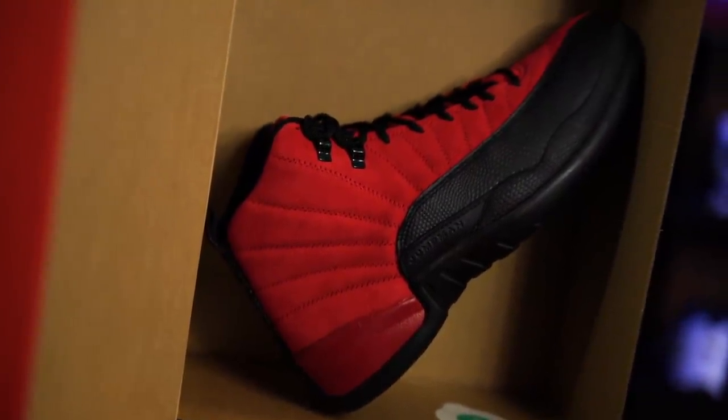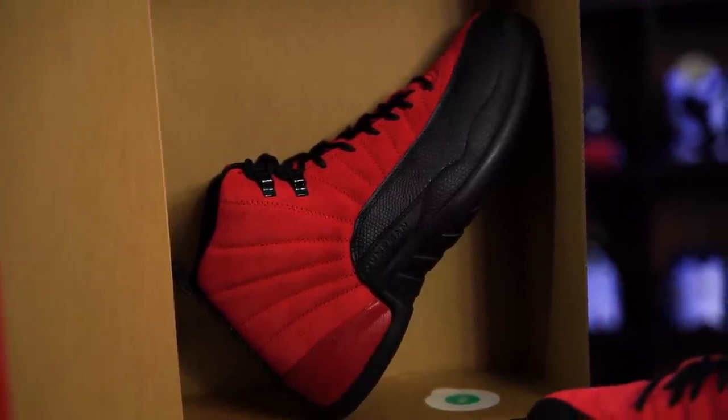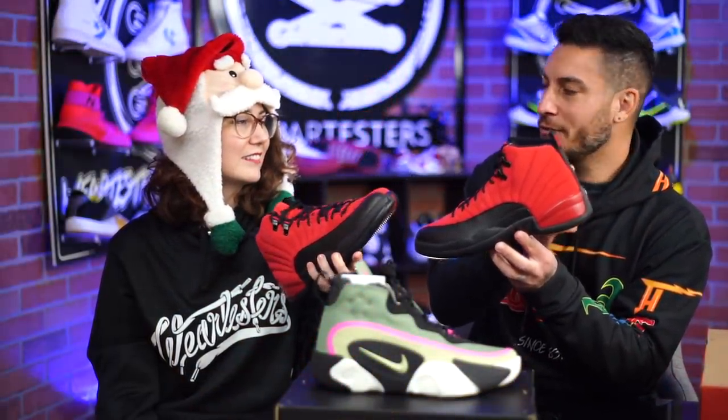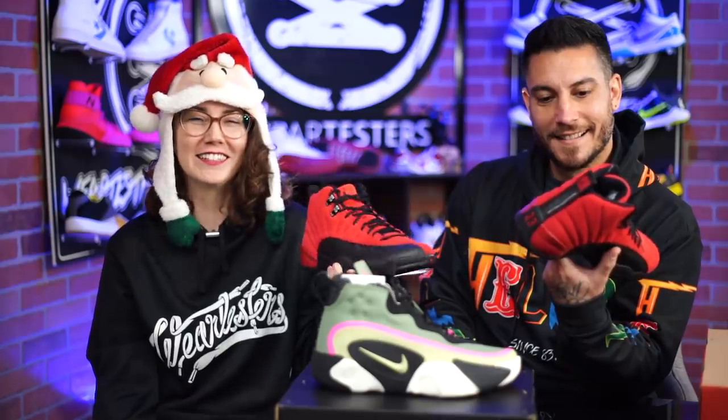So that pretty much takes care of it for these guys. Let us know what you think about these down below in the comment section. Are you along my thought process where it's just like, of all the colorways to do, why? And if you were going to put out this colorway, why couldn't you make those reds match? You're a multi-billion dollar brand. I love Jordan Brand, but sometimes I'm just like, what the f***?